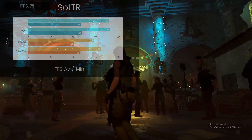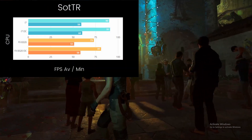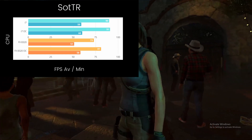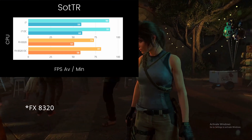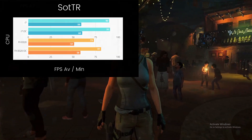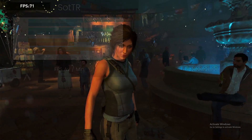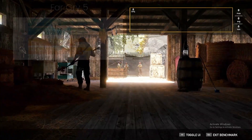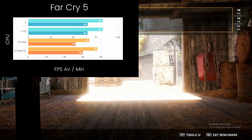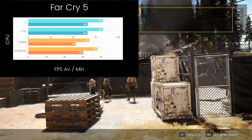In Shadow of the Tomb Raider, the i7 performs basically the same overclocked and at stock, getting within the margin of error from run to run. However, even that takes down the FX-8350 overclocked to 4.5 GHz. Far Cry 5 sees much of the same story as Shadow of the Tomb Raider, showing that this FX-8320 can't really compete with the i7 in modern titles.